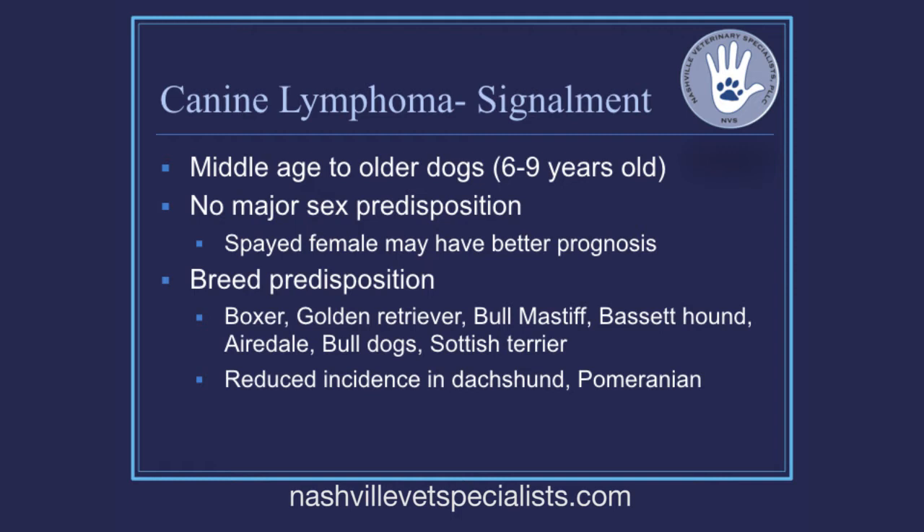Something a lot of people don't realize is that a couple of breeds actually have a really low incidence of lymphoma — dachshunds and Pomeranians. I see very few dachshunds with lymphoma. I've always been a fan of dachshunds, but those guys are going to be seen by the neurology service, not my service.